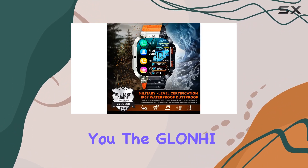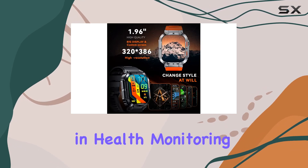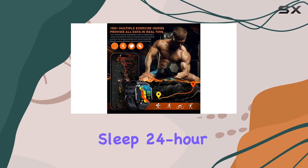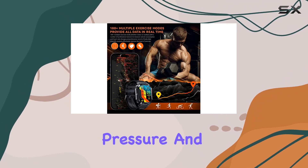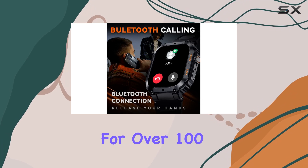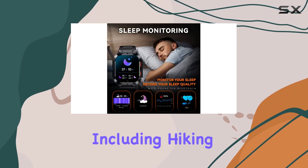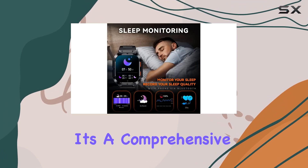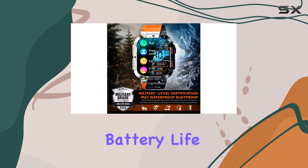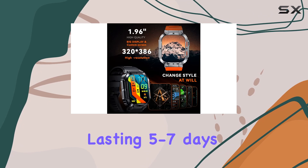The Gloney smartwatch excels in health monitoring, offering real-time data on all-day sleep, 24-hour heart rate, blood pressure, and blood oxygen levels. With a pedometer and support for over 100 sports modes — including hiking, skiing, and swimming — it's a comprehensive fitness tracker. The watch also has an impressive battery life of five to seven days on a full charge and up to 15 days on standby.